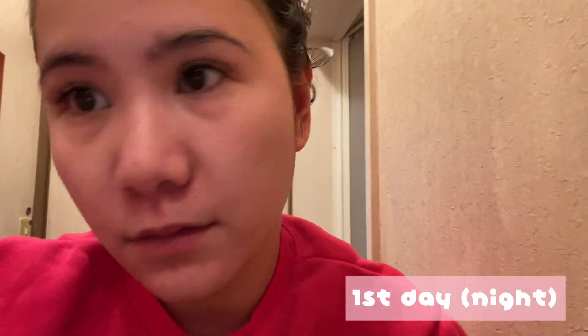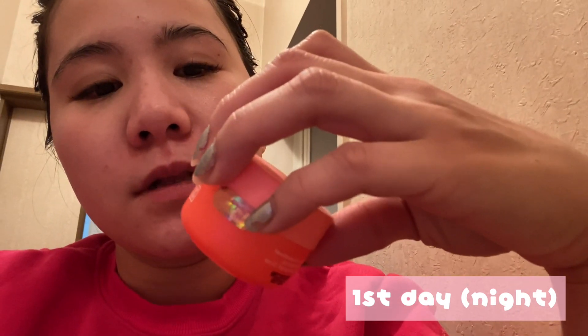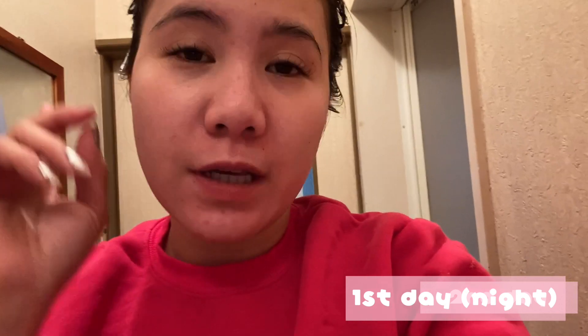Excited na ako magbalat at the same time kinakabahan ako baka mahapdi sobra. So ayan natapos na sya — tapos na sya. Ayan yung tsura nya guys. Ginamit ko sya sa gabi yung toner, sabon, tapos sa gabi is yung Advanced Exfoliating Cream. Let's see kung ano mangyayari sa akin tomorrow morning — and that's my first day using Ricks Skin Sincerity Clear Balm. Thank you for watching and please don't forget to like, subscribe and click the notification bell.